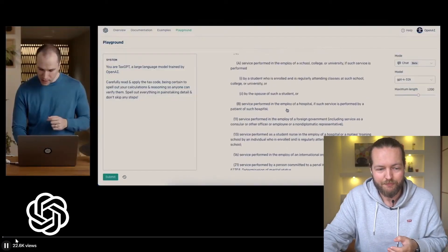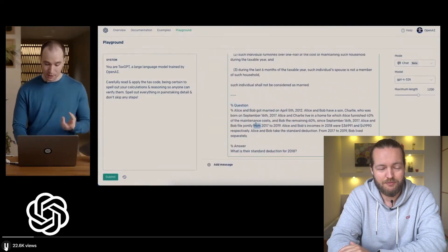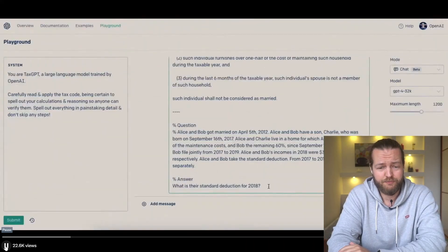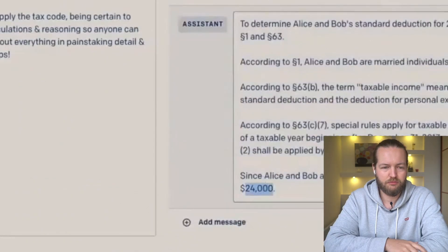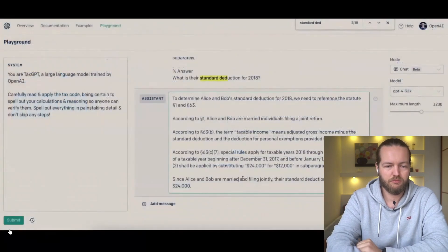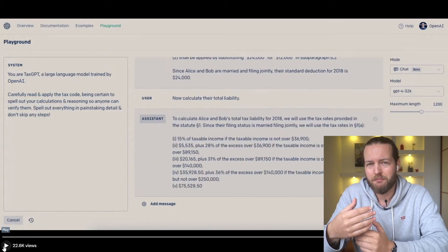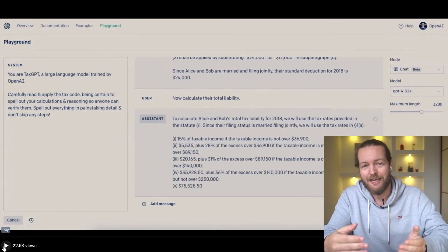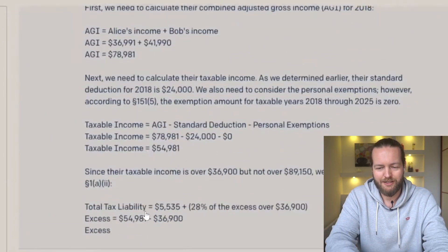GPT-4 can now do your taxes. In the live demo from OpenAI, they pasted in about 16 pages of tax code and asked a question about Alice and Bob — specifically, what is their standard deduction for 2018? The answer is $24,000. The model got the same conclusion, and you can read through its full explanation. You can also ask it how it came to that conclusion, and it gives you every single detail, which you could verify yourself or hand to a CPA.